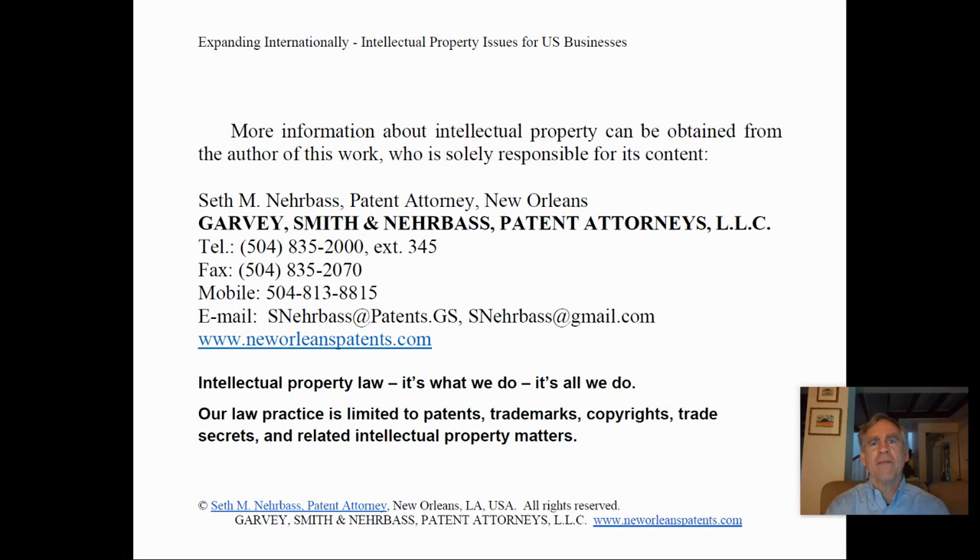More information about intellectual property in general and this topic in particular can be obtained from me, Seth Narbass, at the contact information shown on this screen. I hope this information was useful to you.